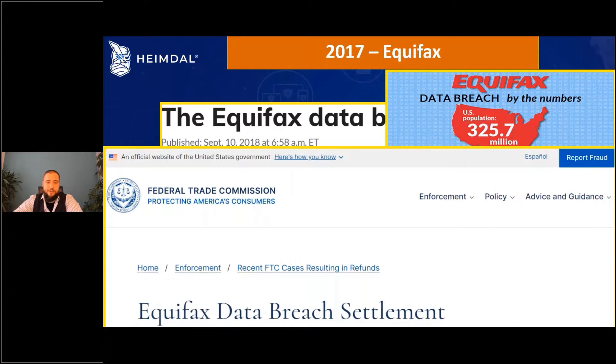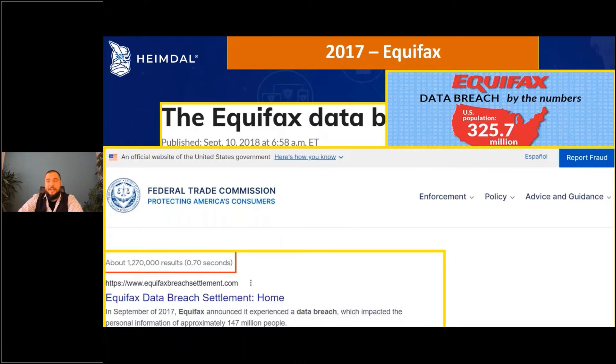We even have the Federal Trade Commission from America coming in and discussing this particular breach. This one literally made the entire U.S. population freeze. Luckily for Europe and outside of the U.S., there weren't too many people using Equifax, but there were some.